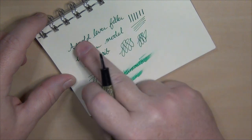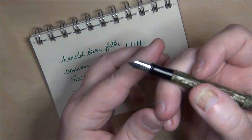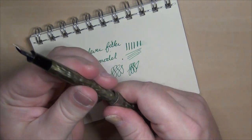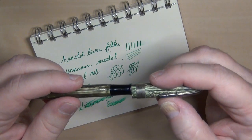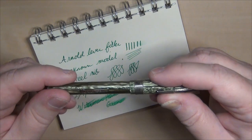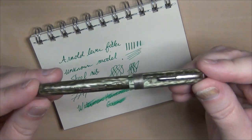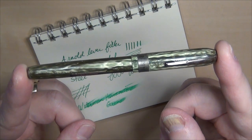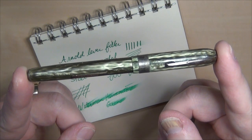It's a fairly wet writer. For $5, you really can't go wrong with a pen like this. And even if you had to put a new sack on it — $5 plus maybe $2 or $3 for a sack — for still $7 or $8, you would have a really good, competent writing fountain pen.